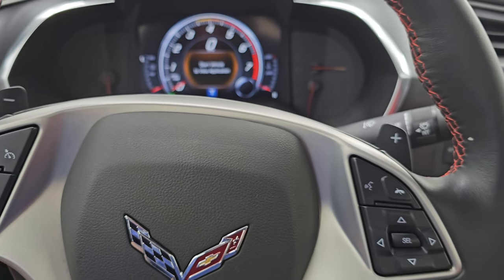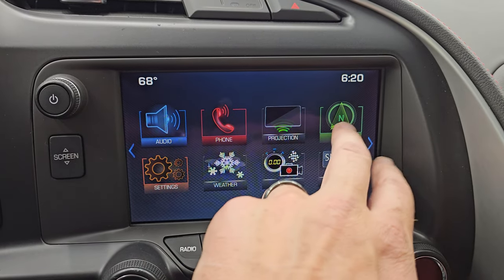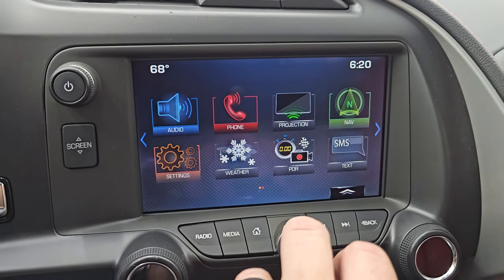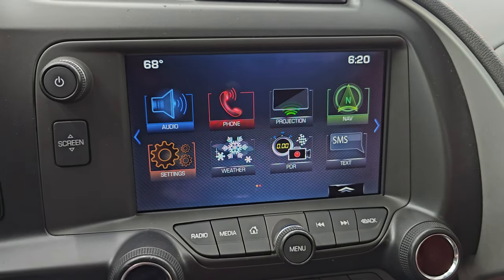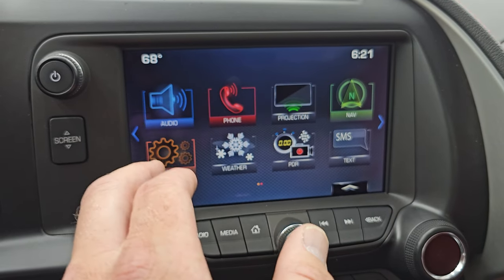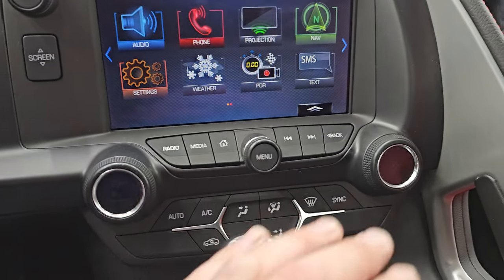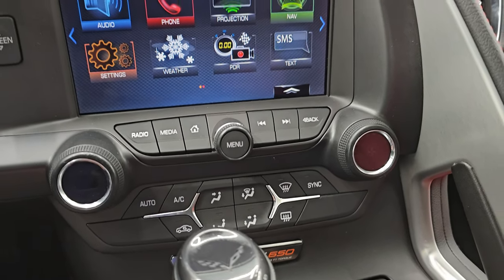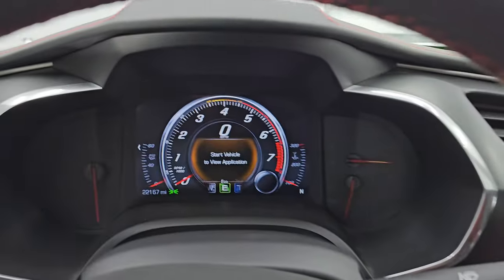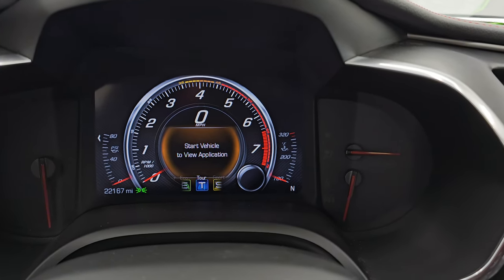This one has the heads-up display, which I'll show you in just a second. It comes with the Chevy MyLink system and factory navigation — there is Highway 41 so that is working very nicely. You can also project your cell phone to the screen and it has the performance data recorder, which is a very nice option. There's a hideaway USB back there. Down here you have your climate controls, audio tune controls, and the 8-speed automatic transmission with different drive mode selects — eco, weather, track, sport, and tour. And you get keyless entry right here.